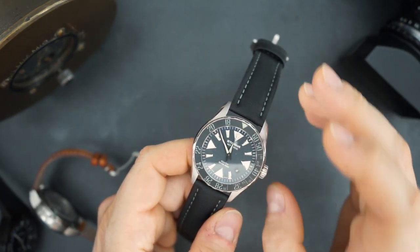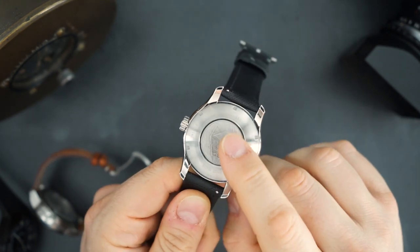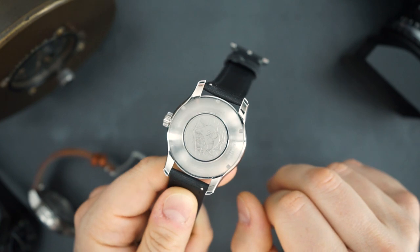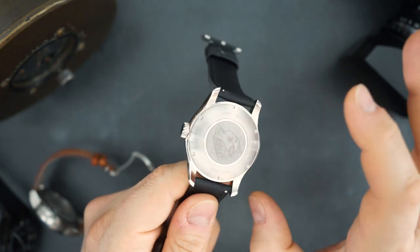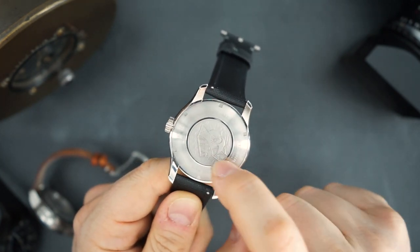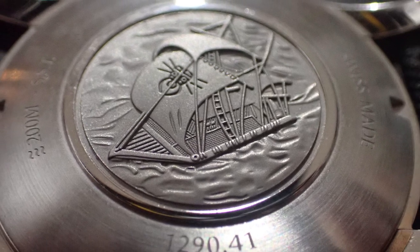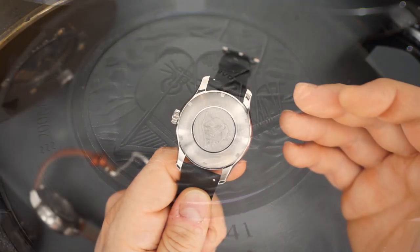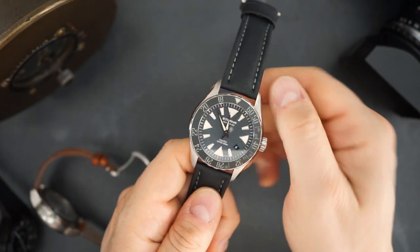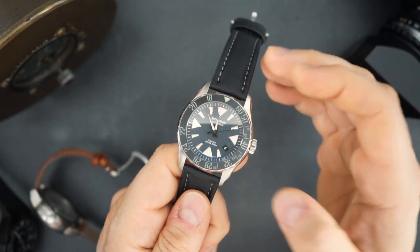Look at how beautifully engraved the case back is — it's almost perfect. There is not a sharp or rough edge on the back of this case. You cannot get this from other brands, especially microbrands. It's brushed with a thin polished line around it, and in the middle there is the raft — the Kon-Tiki — named after the journey Thor Heyerdahl took. He wore an Eterna on that expedition, and the Contiki is now named after him and that raft.